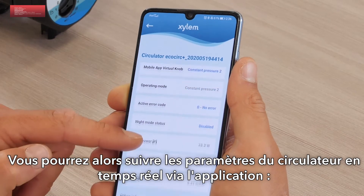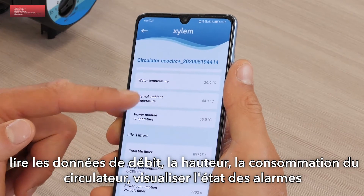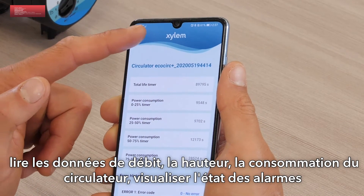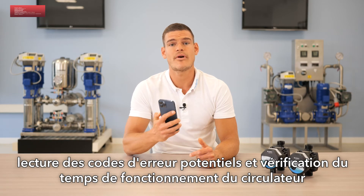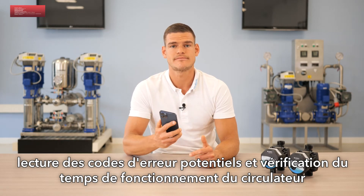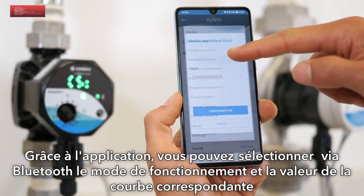Real-time monitoring will be available by using the app, reading flow rate data, head, power consumption, checking the status of the alarm, reading potential error codes, and checking the operating time of the circulator. Through the my EcoCirc app you will also have the chance to remotely select the operating mode and desired values.